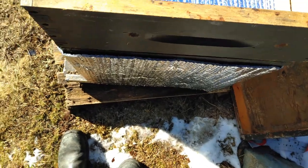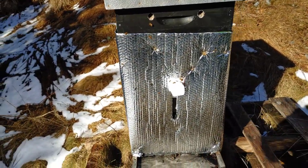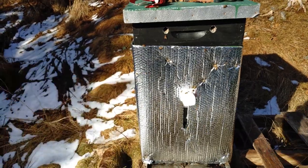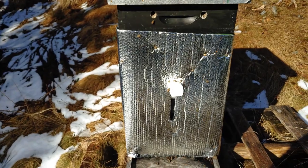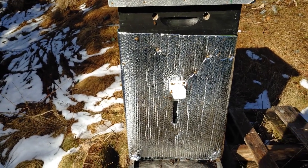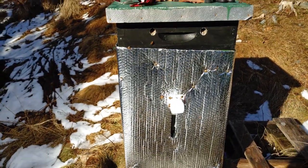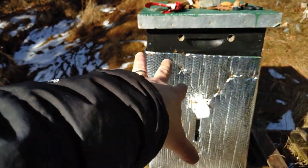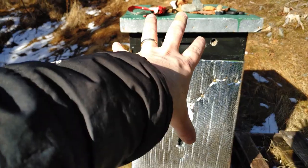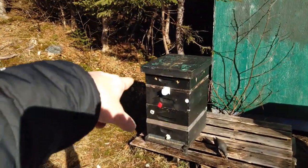Looking at this colony, I wasn't sure yesterday that the cluster was big enough for them to break cluster and exit the hive, because sometimes when they're so small they just can't do anything but stay clustered. But they're big enough that they can break cluster, come out, and get up for cleansing flights — so that's great. I'm really pleased that they're doing what they need to do.